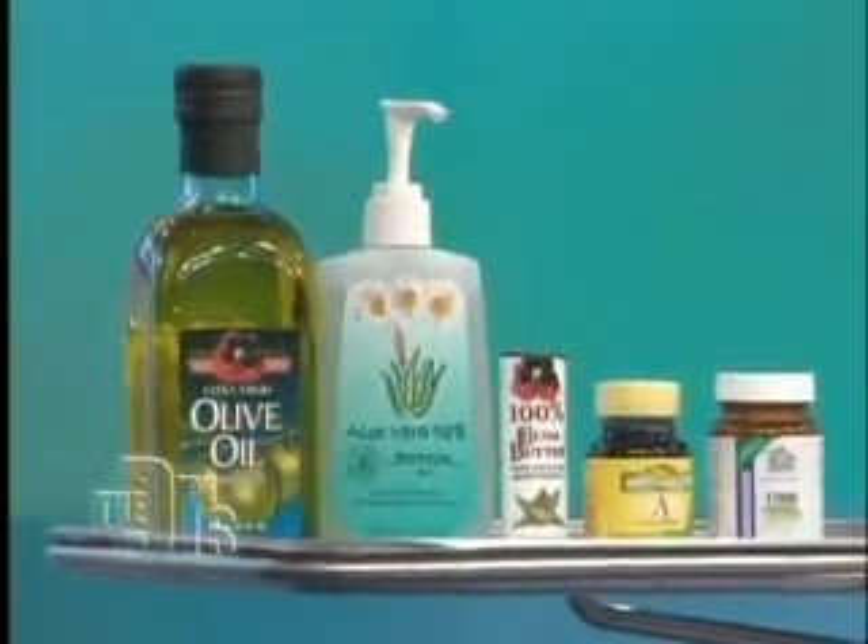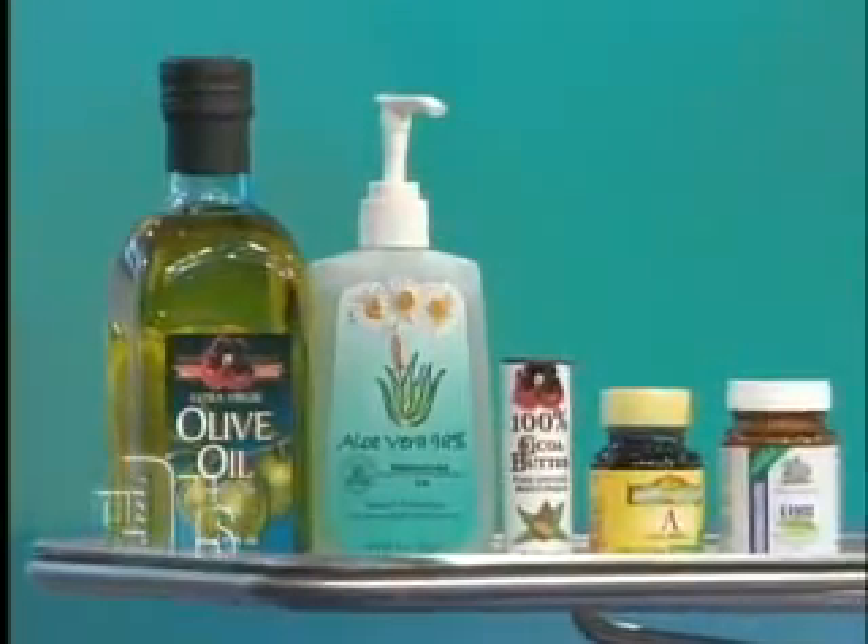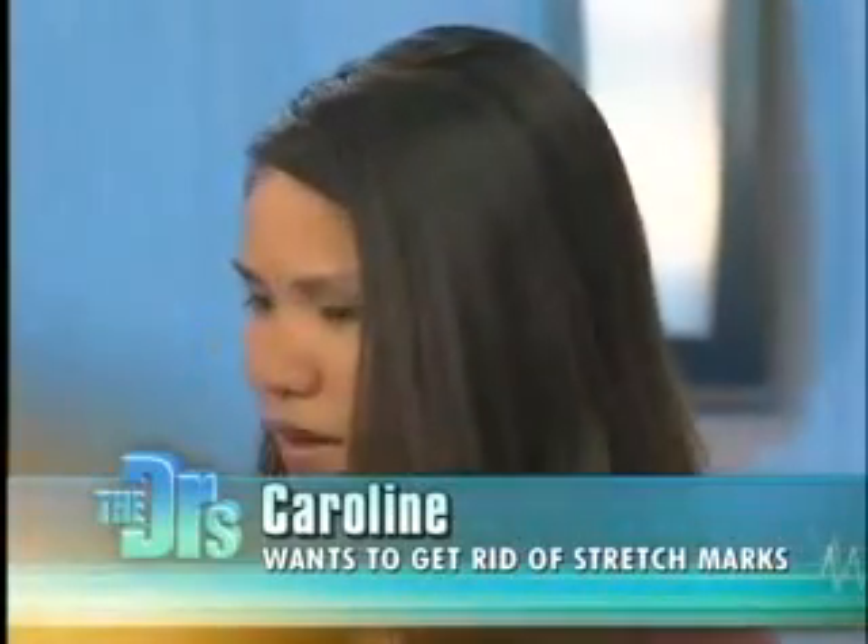What do you think of some of these at-home items people try? Olive oil, aloe, cocoa butter, vitamin E, vitamin A — do any of those things actually work? Caroline, did you try them? I've only tried cocoa butter throughout both of my pregnancies, and I still got stretch marks, even though I used it almost every day. The truth of the matter is I'm not sure they have any benefit. They probably don't do any harm, but there's sometimes an emotional benefit to using them. I don't think they do anything for stopping this.